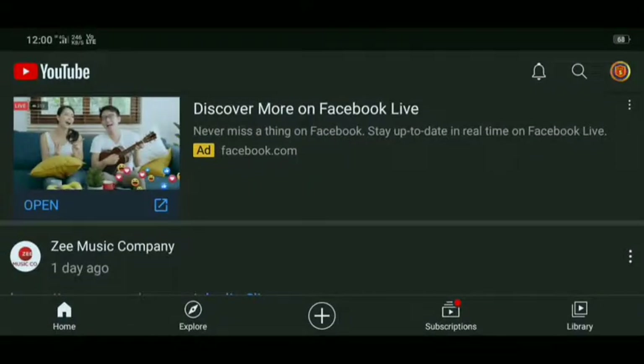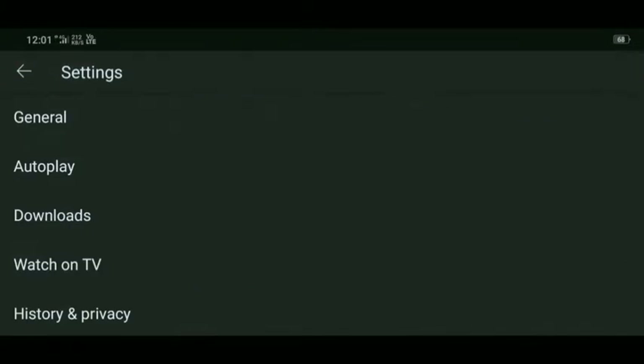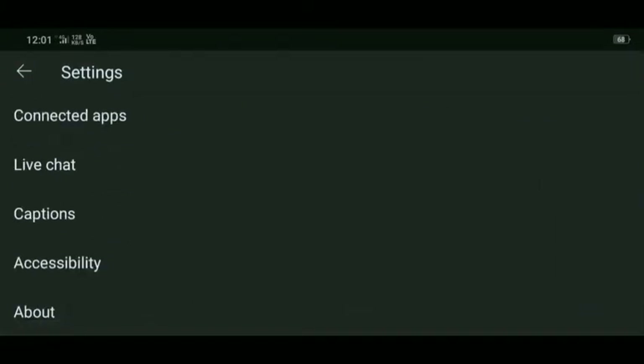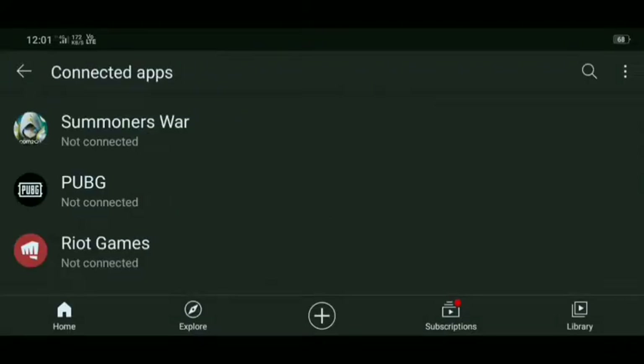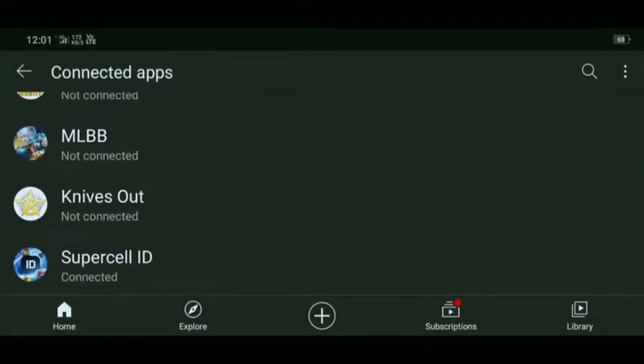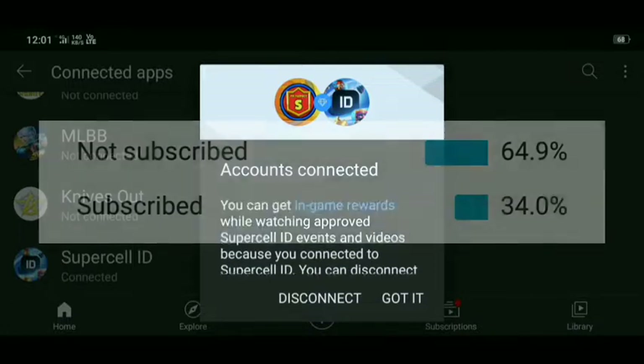Also, go to YouTube, tap your logo icon, and go to settings. Now go to connected apps and scroll down. You can see Supercell ID — tap on it and connect it.